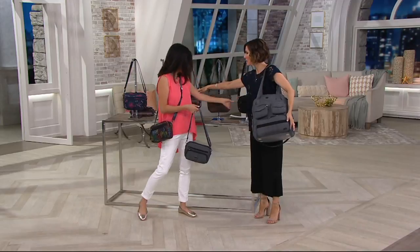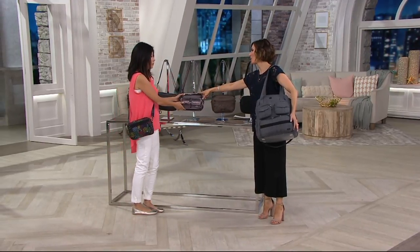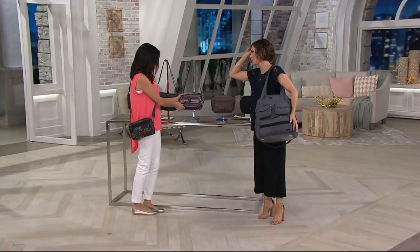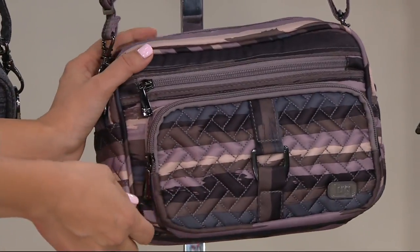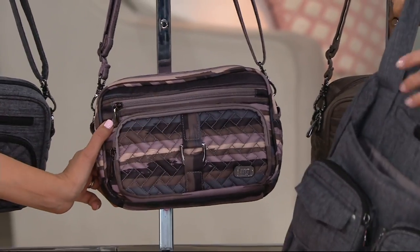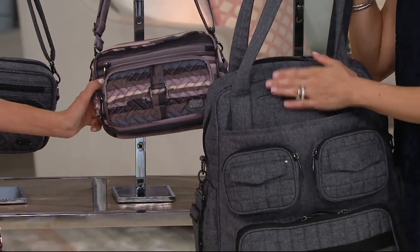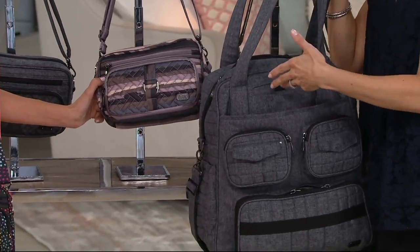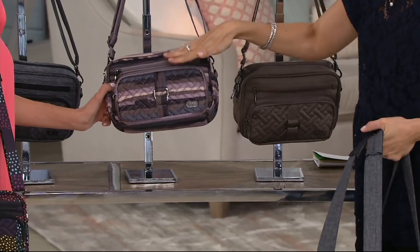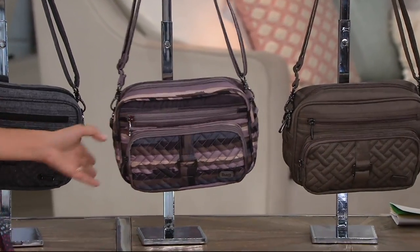Which solid color comes with this in the Today's Special Value? It's the Heather Gray with this one — I tripped you up. So if you got the Heather Gray, the packable, your whole Puddle Jumper is going to be in this print. So you might also want to go ahead and order this if you got the Heather Gray. Same fabrication as well.